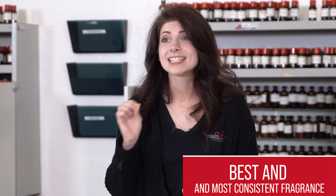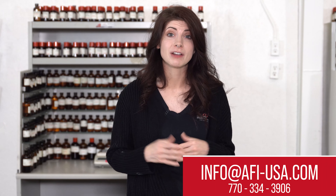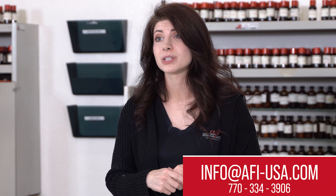We will try our level best to make sure that you receive the best and most consistent fragrance oil. If you have any questions or concerns, please contact our customer service reps by phone or email and they would love to help you through this process or answer any additional questions you might have. Thanks for watching. Bye!